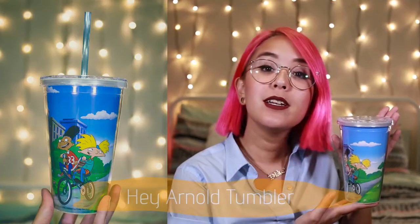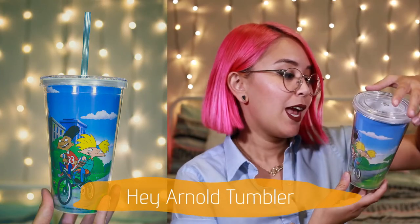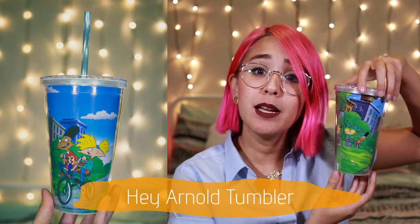Next up is a tumbler, and I love these because I'm a huge fan of iced coffee but I don't want to spend my whole paycheck on it, so I make it at home and bring it to work. This is perfect — a nice tumbler. Maybe they included a straw...